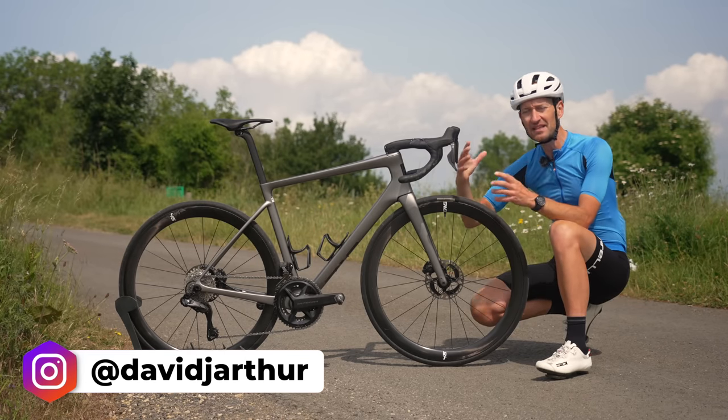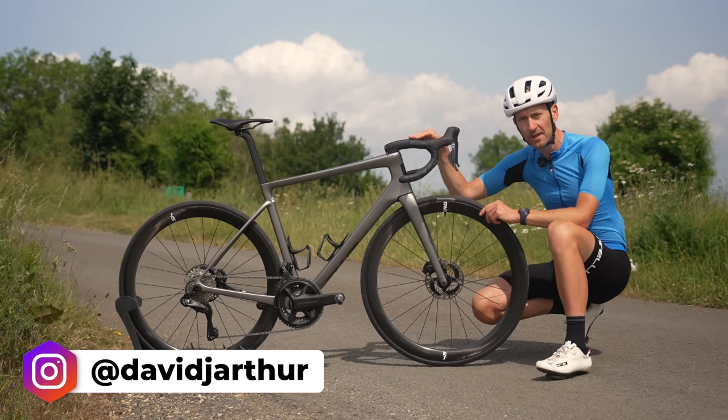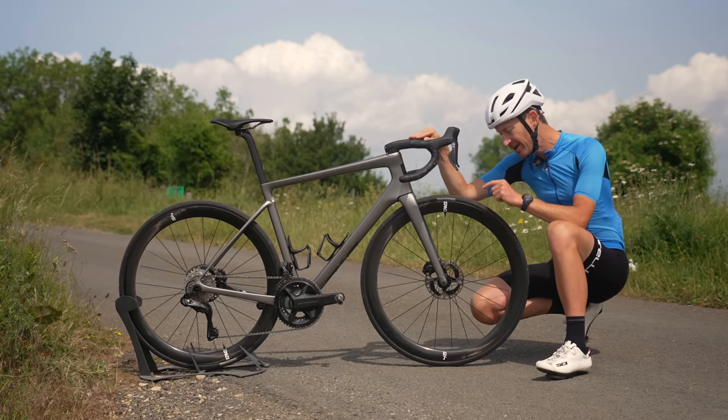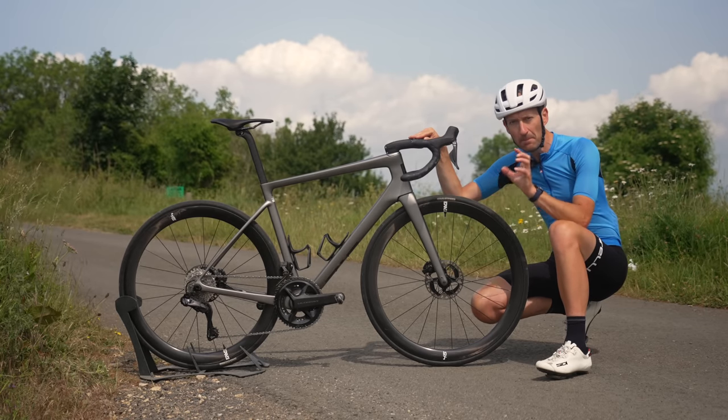In this video I'm going to share eight simple tips to help you improve your comfort on your bike, and we'll start straight away with tire pressure. This one is free — it doesn't cost you anything but makes a big change to comfort.